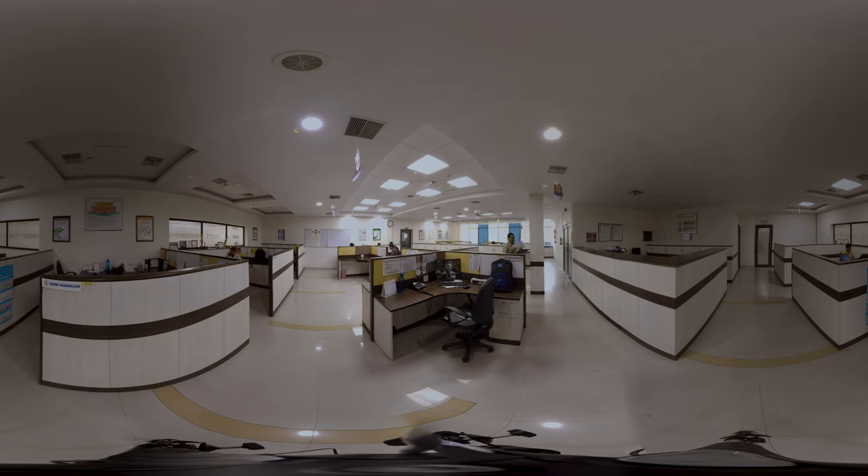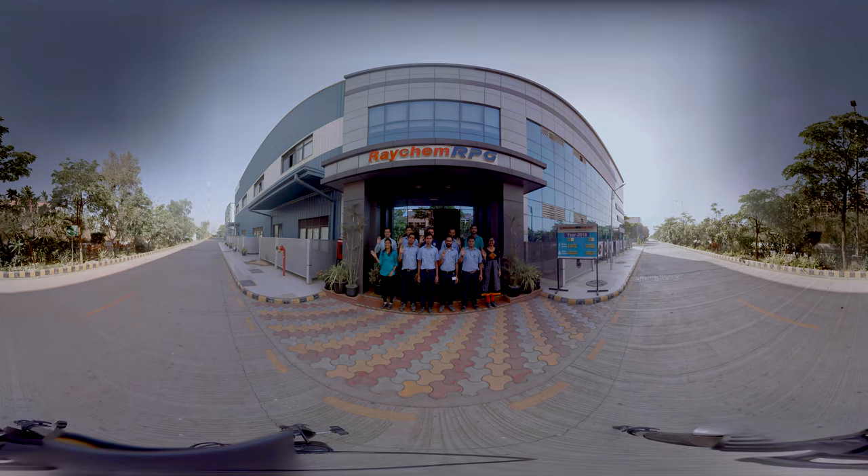We hope you liked the factory tour. The Raychem RPG team is geared up with passion for performance through anticipation, speed and flexibility to meet the challenging demands of the global customer, with a firm belief in our core values and competency. With this, we bid you farewell and see you soon. Raychem RPG.